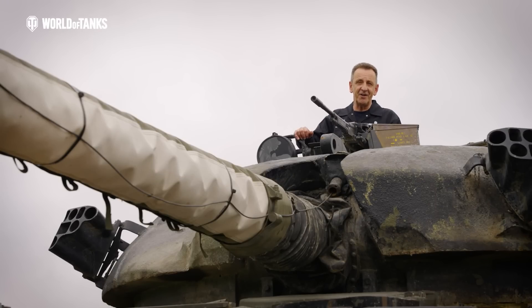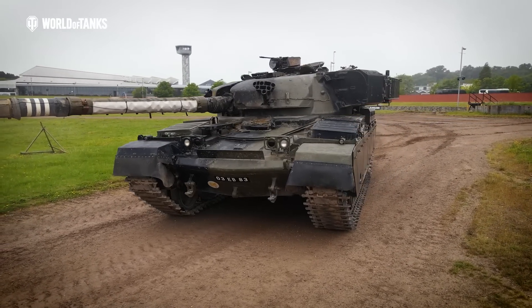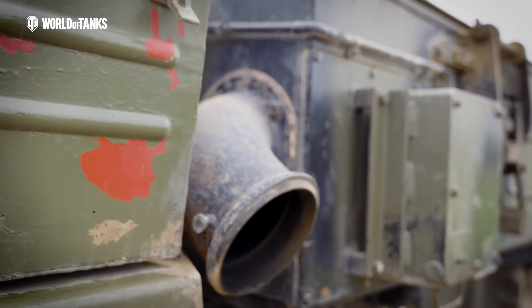Therefore, its design erred towards defensive usage, prioritising armour and firepower over manoeuvrability. It entered service in 1965, replacing the successful Centurion as Britain's first main battle tank, until the Challenger 1 was phased in during the 1980s.